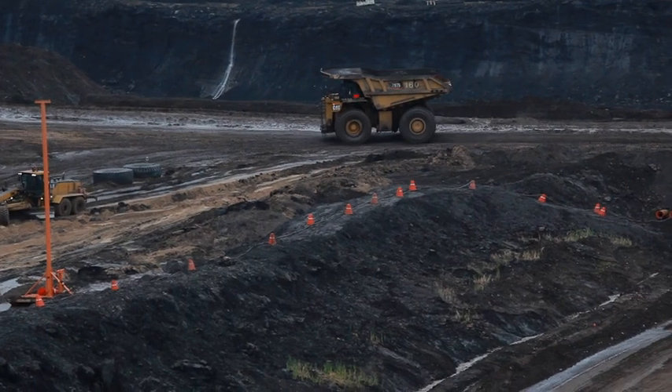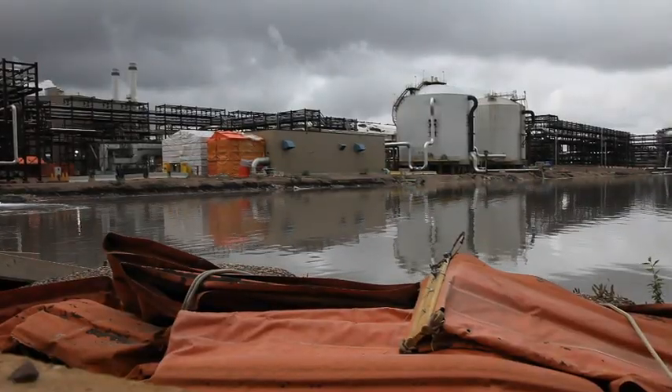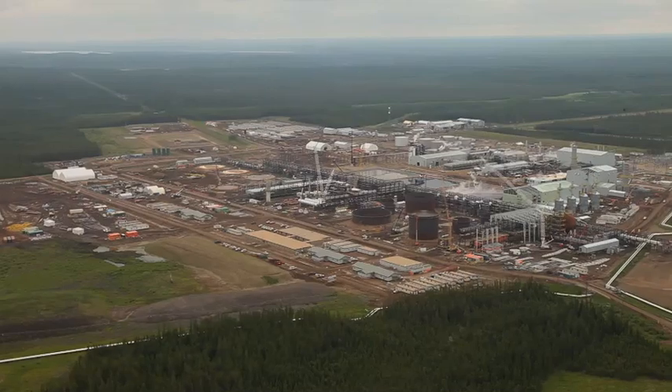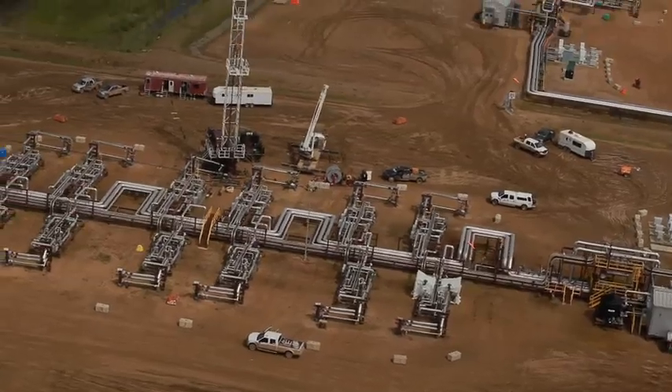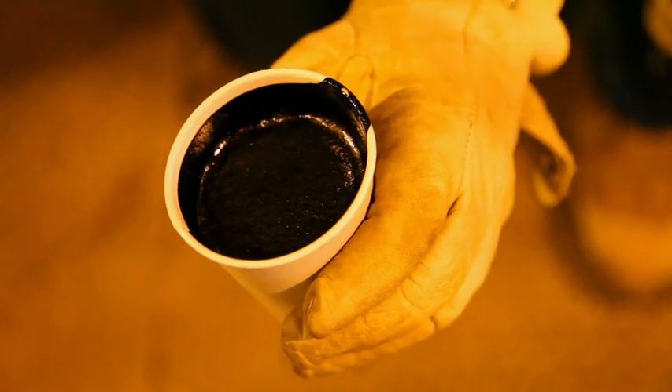In the surface mining method, trucks weighing about a million pounds shovel 400-ton loads of oil sands to facilities where hot water separates the oil, also called bitumen, from the sand. But in areas where the oil sands lie deeper, steam is injected into wells drilled into the ground to melt the bitumen and suck it up to the surface.